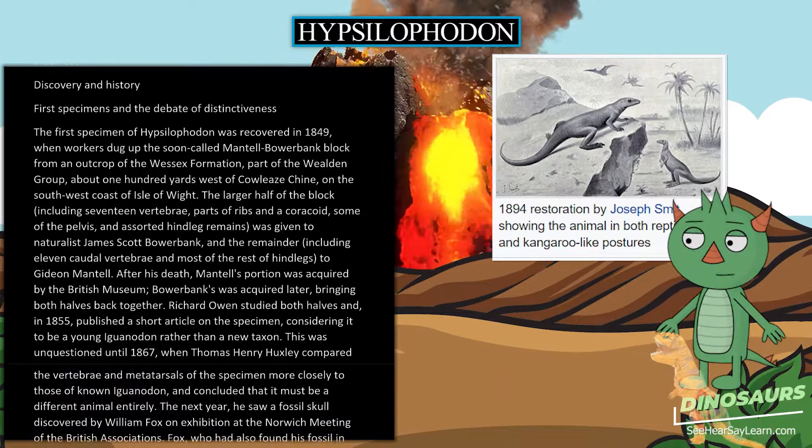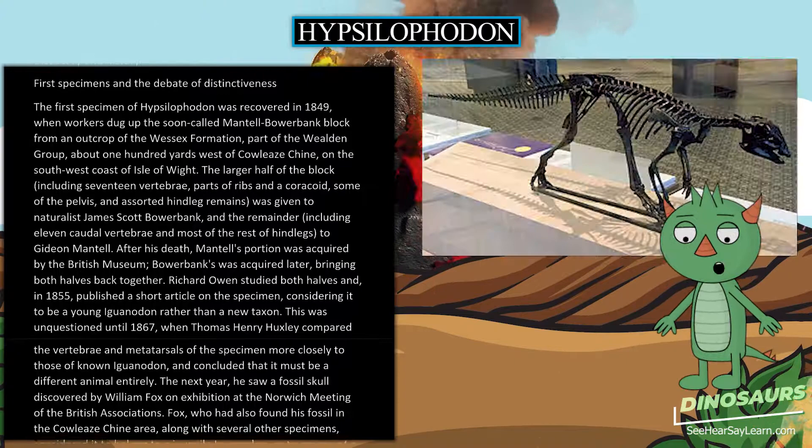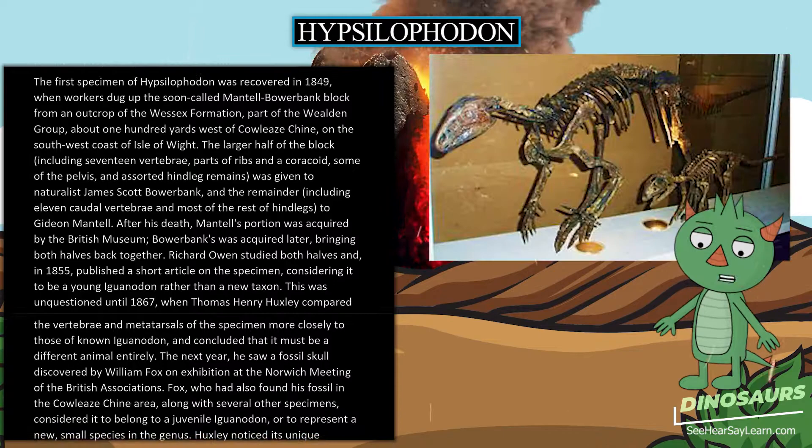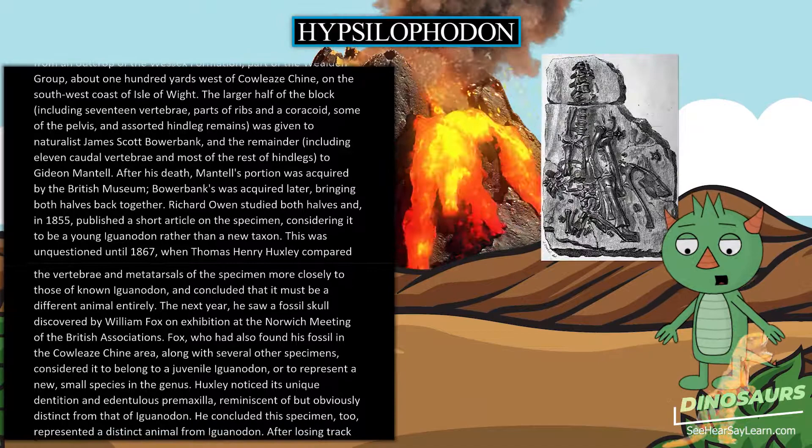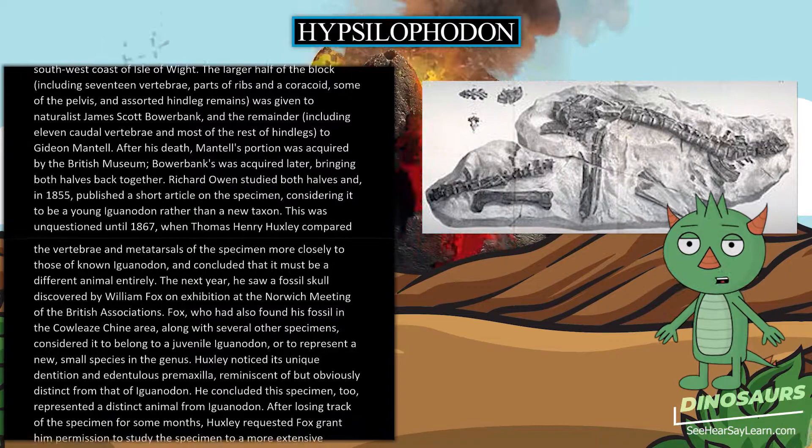After Mantell's death, his portion was acquired by the British Museum; Bowerbank's was acquired later, bringing both halves back together. Richard Owen studied both halves and in 1855 published a short article on the specimen, considering it to be a young Iguanodon rather than a new taxon. This was unquestioned until 1867, when Thomas Henry Huxley compared the vertebrae and metatarsals more closely to those of known Iguanodon and concluded it must be a different animal entirely.